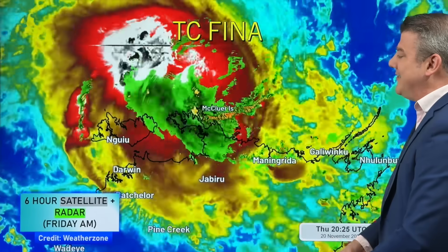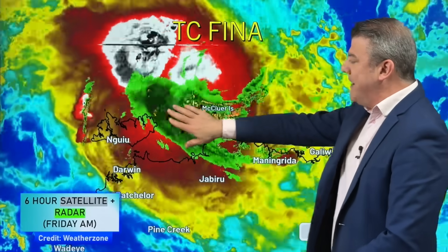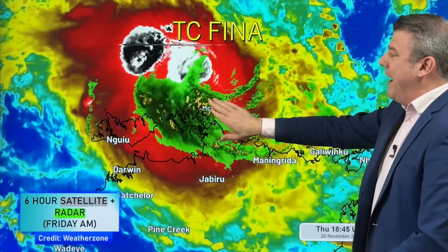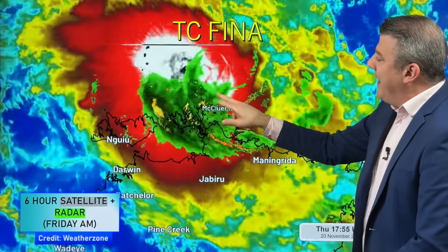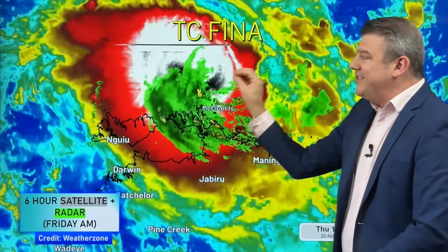Here is the latest satellite map and the rain radar. We'll start with the radar. That's the area here in green, with a bit of yellow showing up where the heaviest falls are. The reason why the radar is important is because you can actually see the spinning center of it here — you can see that green part going around in a circle, and that is the center of the storm.